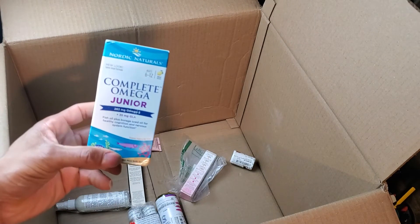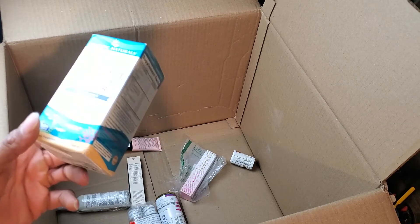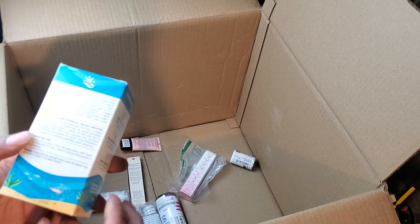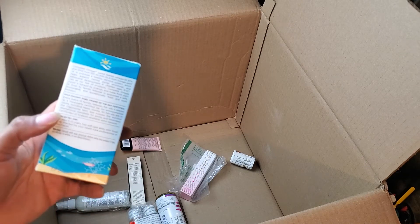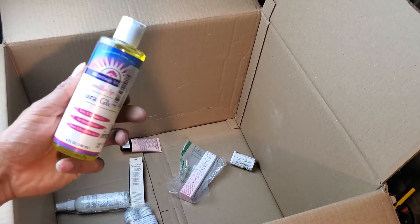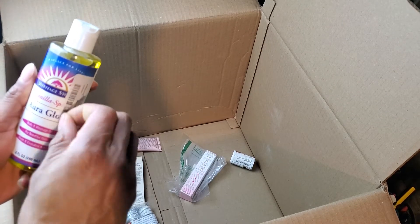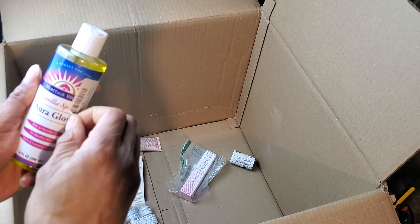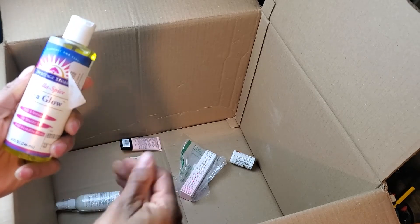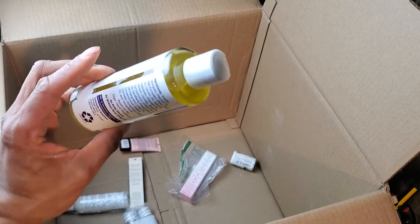Up next, Complete Omega Junior. I'm pretty sure there are more of these in some of the other boxes. This will definitely sell fairly quickly — depending on how many there are, I'll just list them up. Expiration is November 2021, so that's a good expiration date. Also got a heritage store vanilla spice aurora glow body and massage oil — Amazon labels are in the way, I hate those labels, but I'll take them off with a heat gun later. Anybody out there that does massages, there you go.